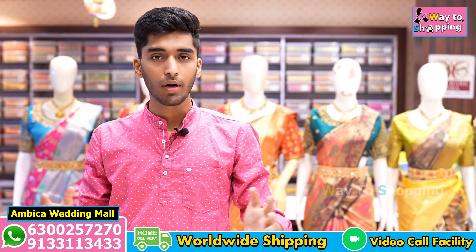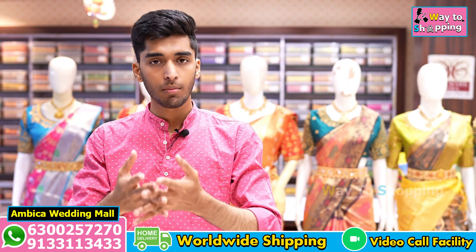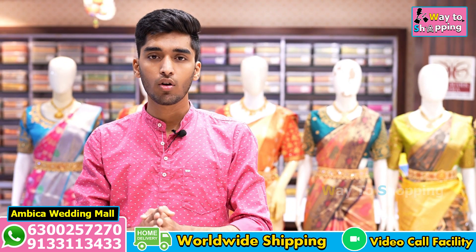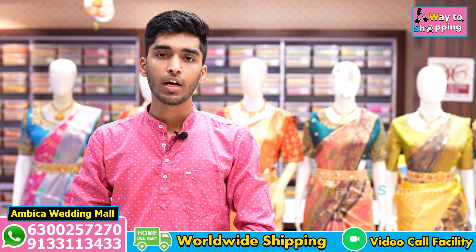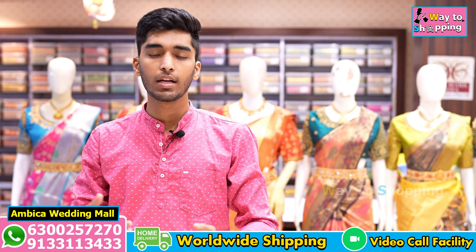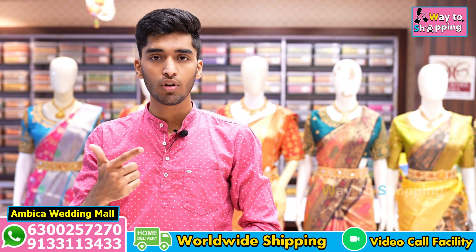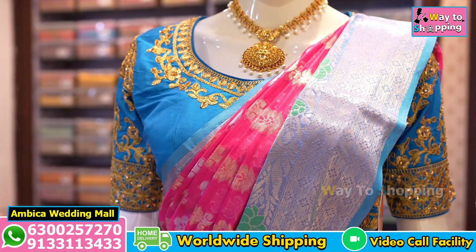Hello and welcome to Ambi Ka Wedding Mall. I will be able to make screenshots and forward them. I will be able to show the same color combinations and similar options. I will be able to purchase the collection directly from the website, or visit and purchase the collection in India.